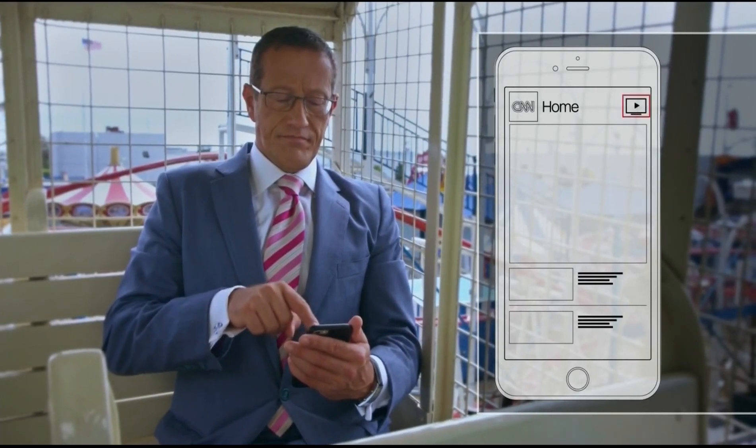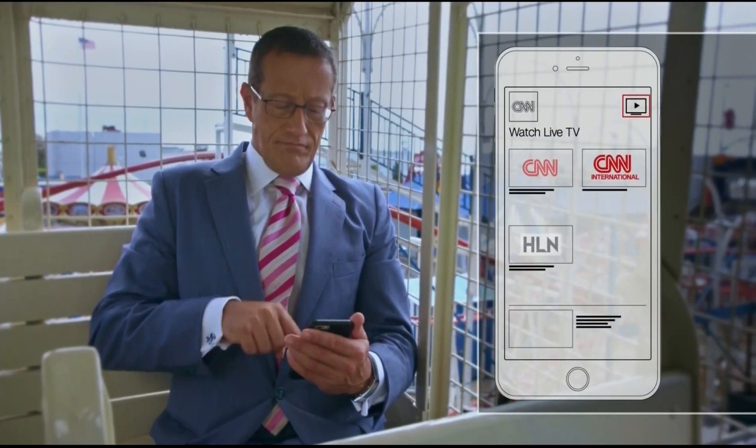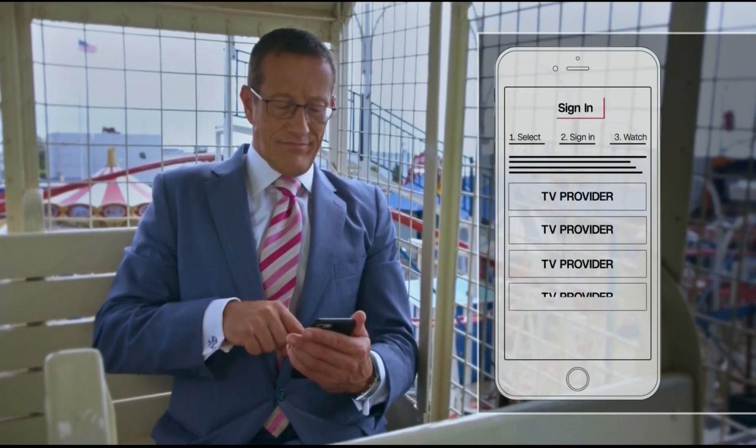I've got my phone with the CNN app already downloaded. Press TV, select CNN International, and log in with your TV provider.